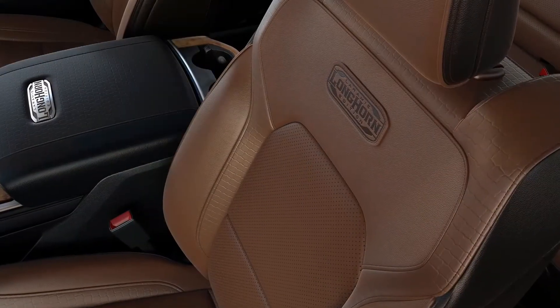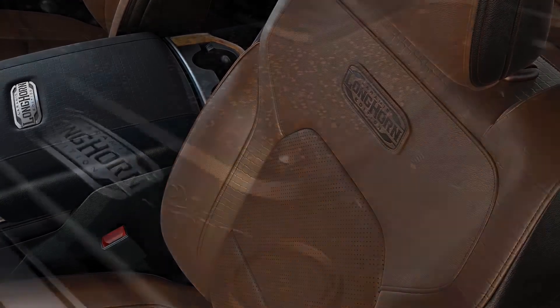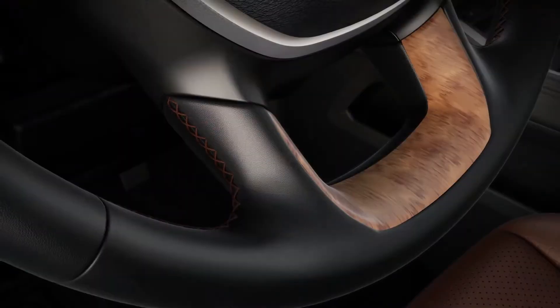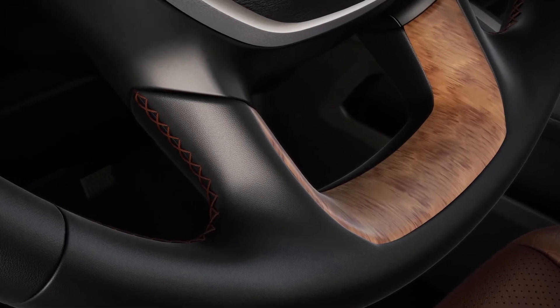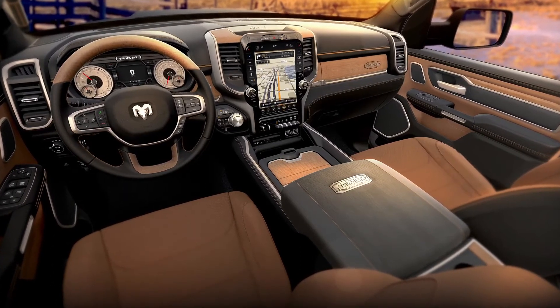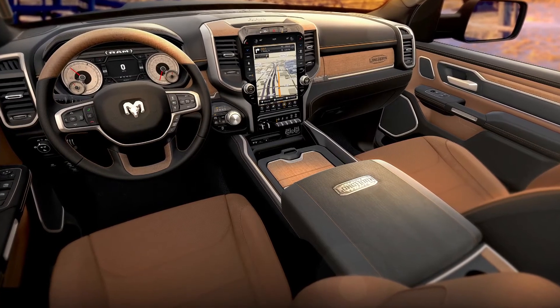I'm very proud of what the team has accomplished with the interior. It has a very strong appearance and there's a lot of things you can garner from the Southwest. What we really wanted to do with this pickup truck is capture what it feels like when you wake up on the morning of a ranch — the colors, the tones. One of the things you'll probably notice first off is our striking black and cattle tan appearance. We also have a brown version as well.